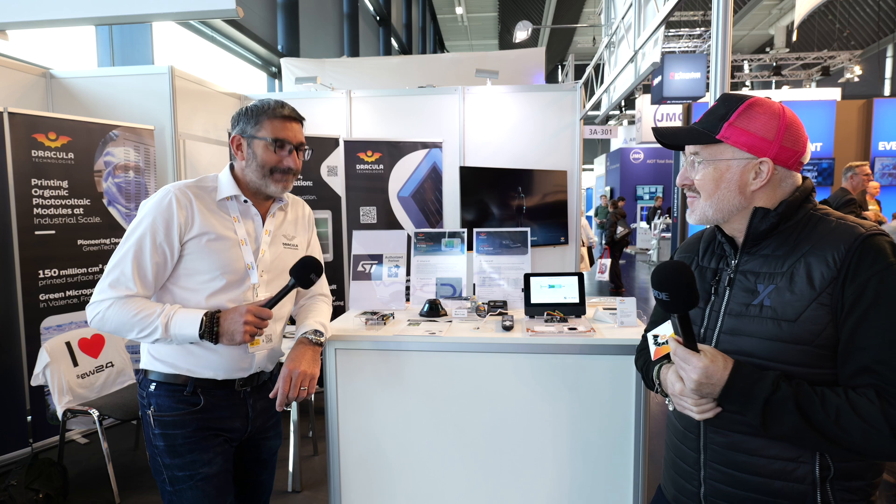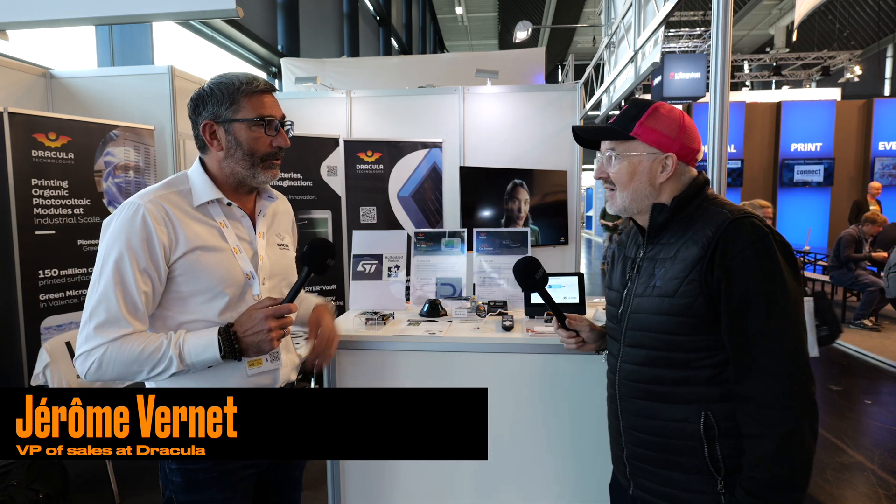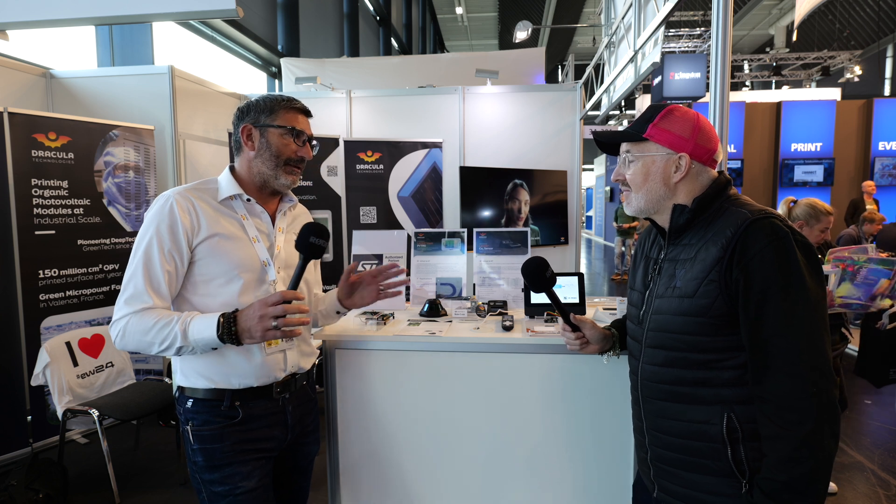We're going to introduce you to Jerome, who's going to explain how they do that. At Dracula, we developed the concept of OPV. OPV stands for Organic Photovoltaic, and the benefit of that technology is to generate energy from ambient light.